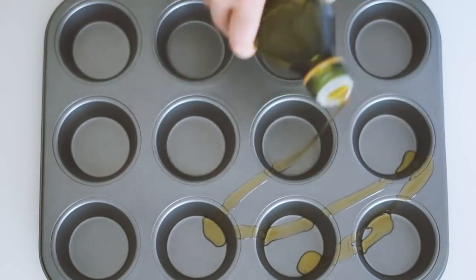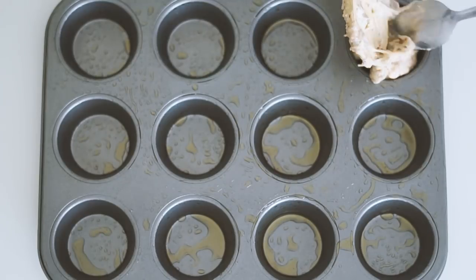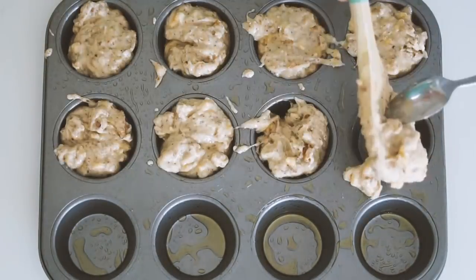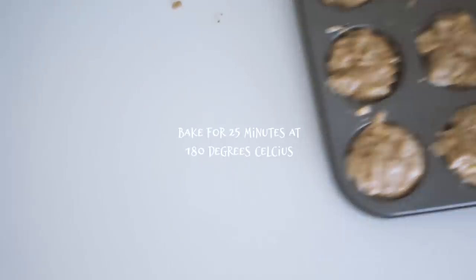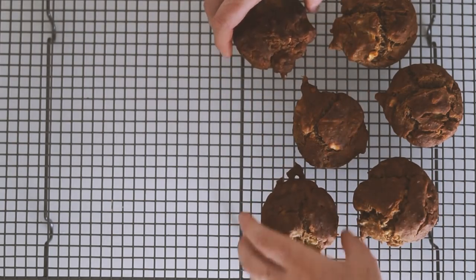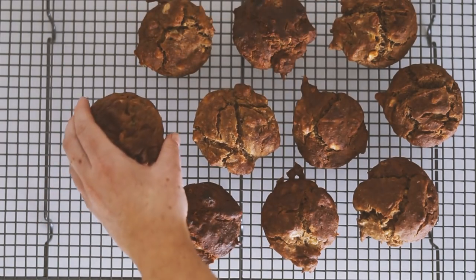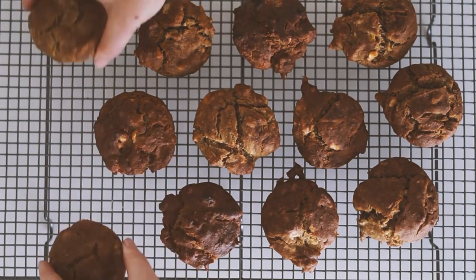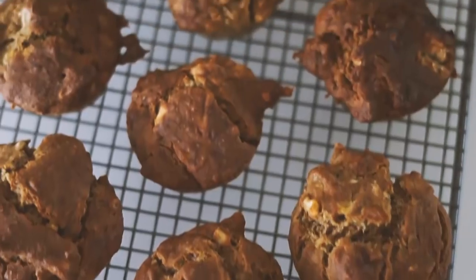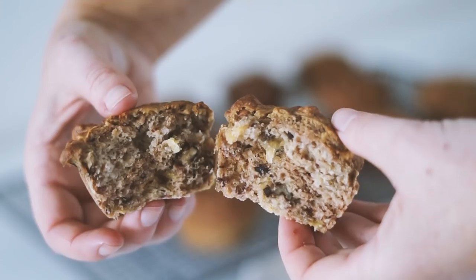I prepared my muffin tray with some olive oil, drizzling it and using a little brush to coat it nice and well. Then I filled the pans with the muffin mixture and baked it for 25 minutes at 180 degrees Celsius. Once done, I put them onto a cooling rack — I used to be impatient with this but I've learned it's always important to let them cool. They had a really beautiful, fluffy texture and I enjoyed them very much.